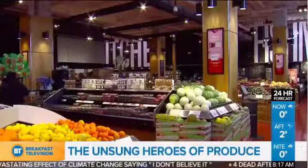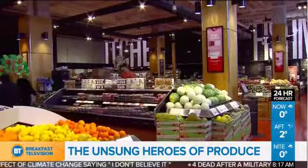Time to think outside of the produce box. We've got Andrea Donsky who's going to walk you through the aisles as though it's brand new.